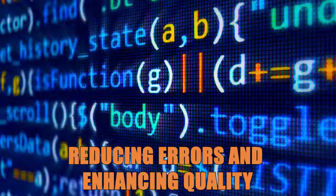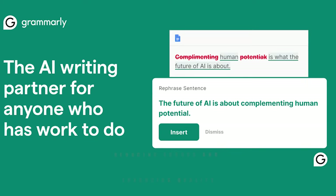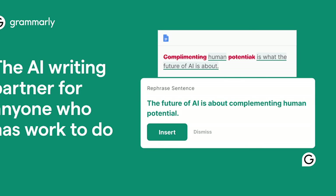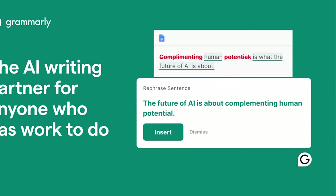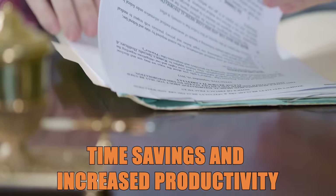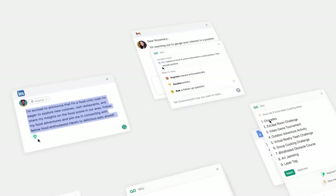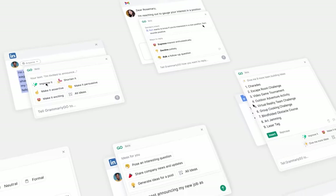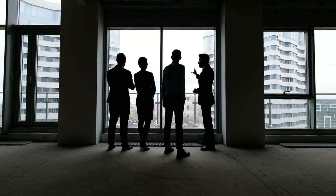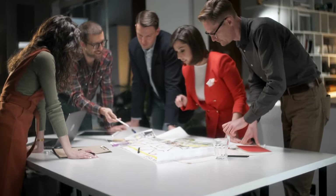With Grammarly's AI on-demand checking, Alex's team can identify and fix grammatical errors, awkward phrasings, or potentially insensitive language immediately. Instead of spending hours manually proofreading and editing, Alex's team relies on Grammarly AI to catch mistakes and suggest enhancements instantly. This efficiency allows the team to focus more on creative aspects and strategic planning.